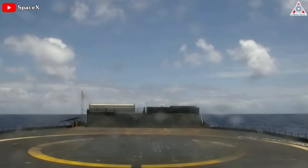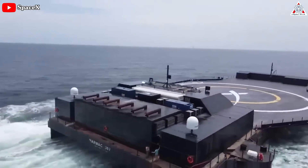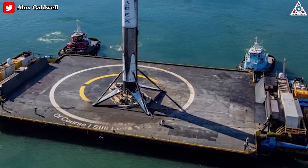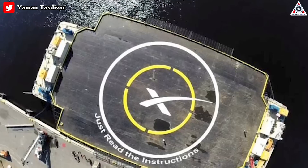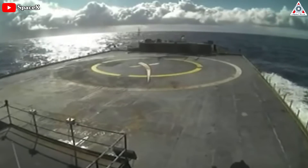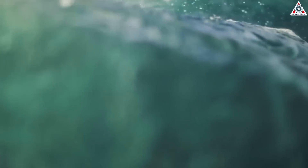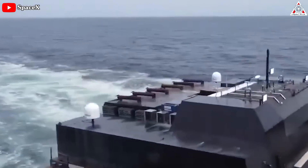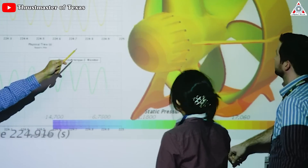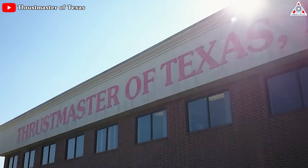SpaceX has three operational drone ships: Just Read the Instructions (JRTI), A Shortfall of Gravitas (ASOG), operating in the Atlantic for launches from Kennedy Space Center and Cape Canaveral Space Force Station, and I Still Love You (OCISLY), which operates in the Pacific for missions from Vandenberg Space Force Base. JRTI operated in the Pacific for Vandenberg from 2016 to 2019 before leaving the port of LA in August 2019. The ASDS are autonomous vessels capable of precision positioning — originally stated to be within three meters (9.8 feet) even under storm conditions — using GPS and four diesel-powered azimuth thrusters. The ships may also be tele-robotically controlled. The azimuth thrusters are hydraulic propulsion out-drive units with modular diesel-hydraulic drive power units, manufactured by Thrustmaster, a marine equipment manufacturer in Texas.